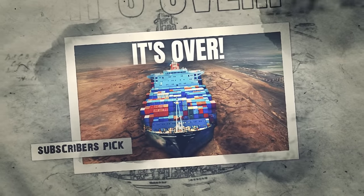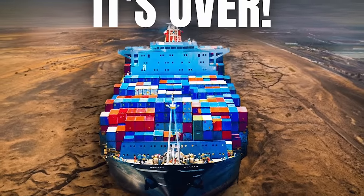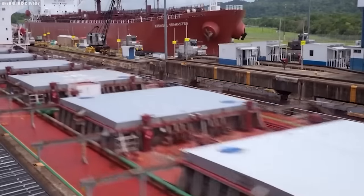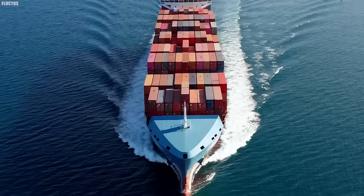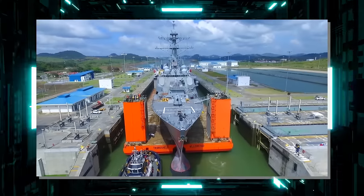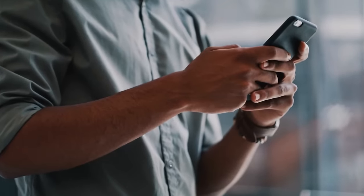Imagine waking up to the shocking headline: 'Panama Canal — the world's largest canal has suddenly dried up.' The Panama Canal is one of the most important shipping routes in the world, allowing ships to travel between the Atlantic and Pacific Oceans without going around the tip of South America. If the canal were to dry up, it would have a devastating impact on global trade — shipping costs would skyrocket, prices of goods would go up, and it could lead to shortages of essential goods that some countries rely on the canal to import and export.